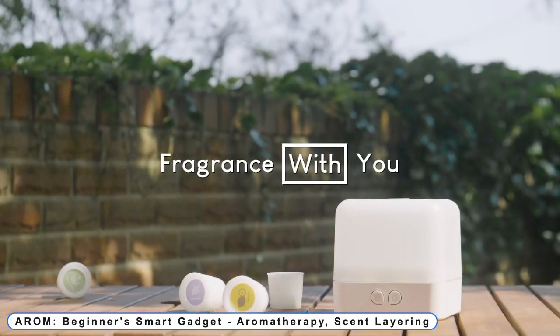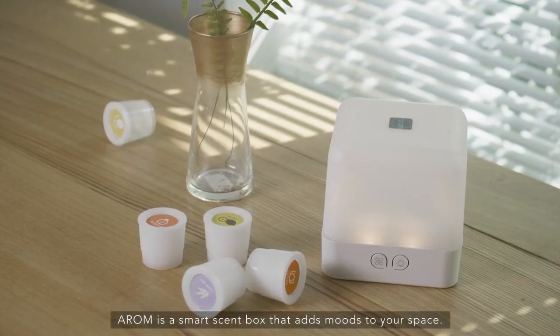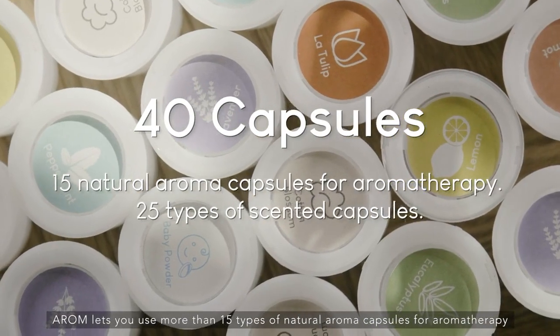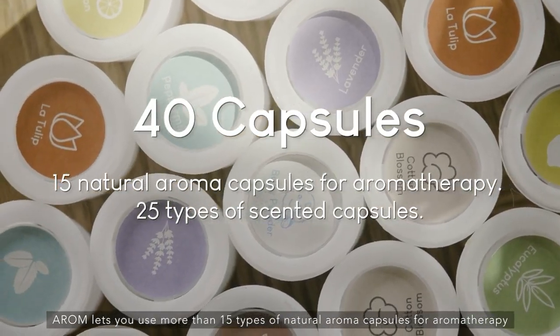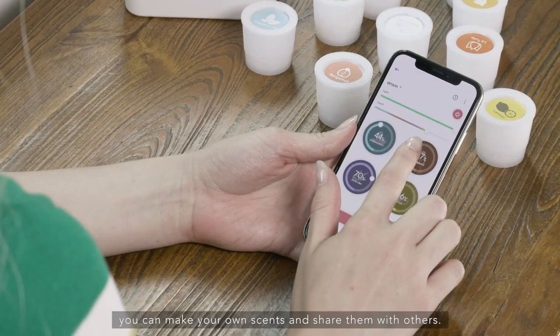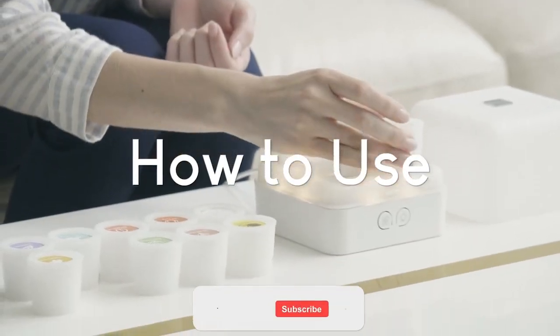Coming to number 7: A.R.O.M. A beginner's smart gadget for aromatherapy and scent layering — all different sorts of ready-made scents are increasingly commonplace. To mix and match smells in a novel and simple manner, you need a versatile customized scent maker. We have been communicating our feelings through text messages, images, songs, and emojis. You can now express your feelings through the scents of your choice.